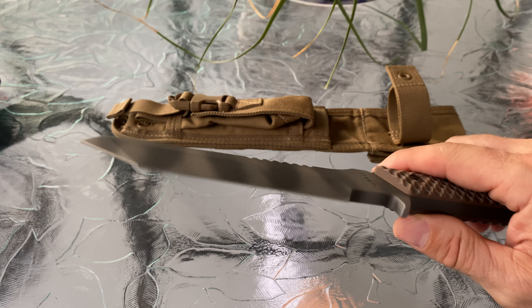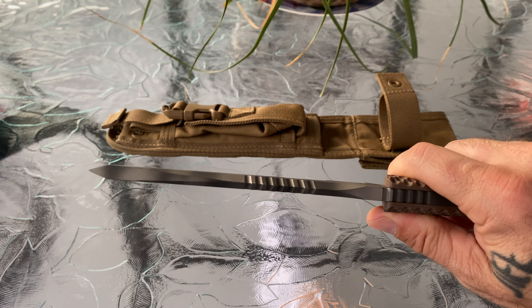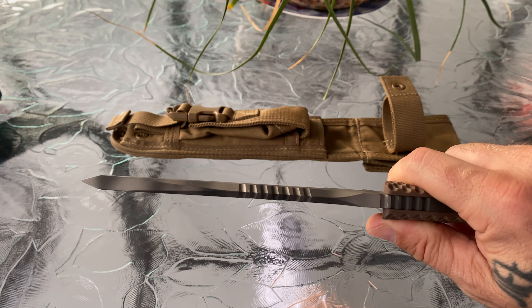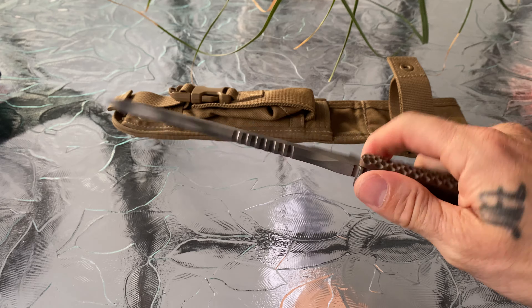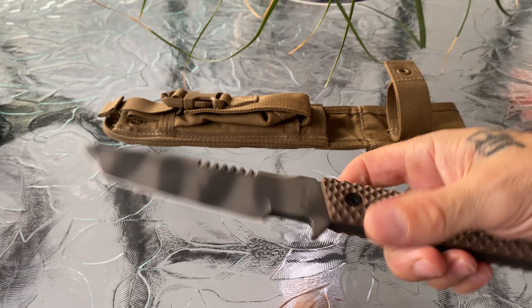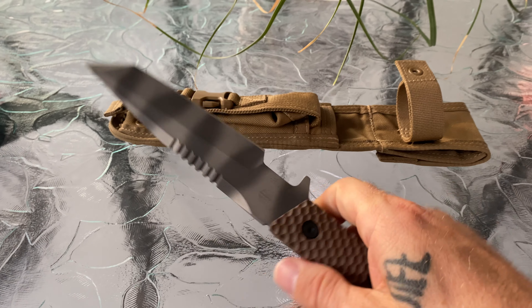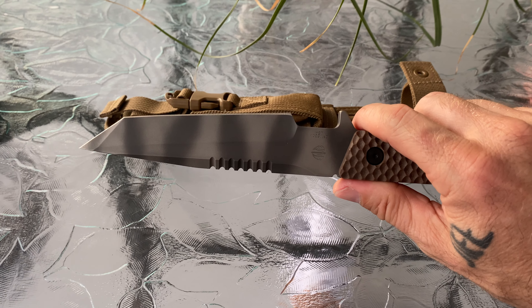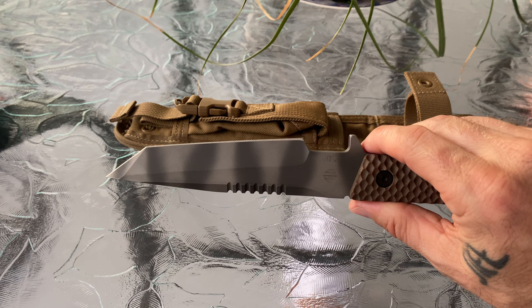Awesome knife - it is heavy, very sharp. That tanto tip is pointy and ridiculously strong, which is one of the reasons I'd like to carry it as a concealed carry fixed blade. It's not a huge fixed blade - I believe the blade is four and a half or five and a half inches, but the actual cutting edge is more like four and a half.